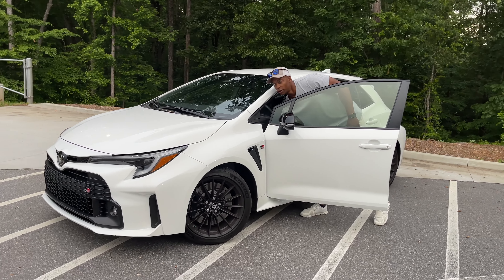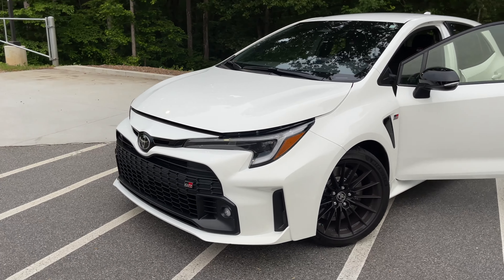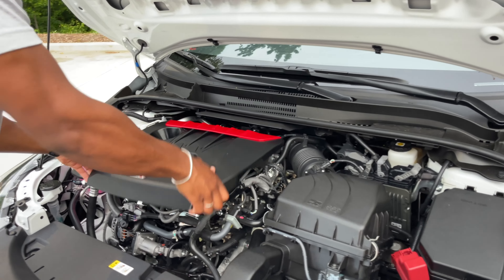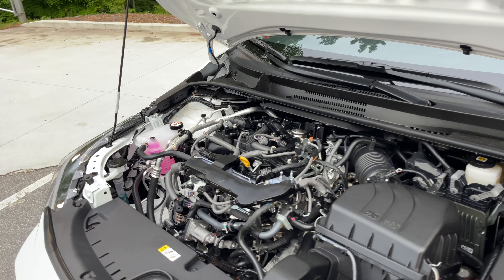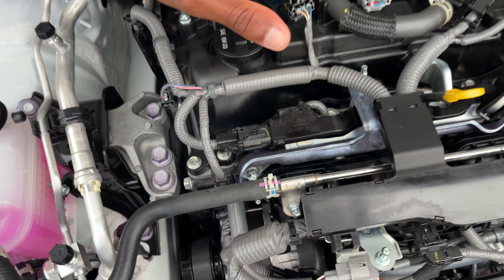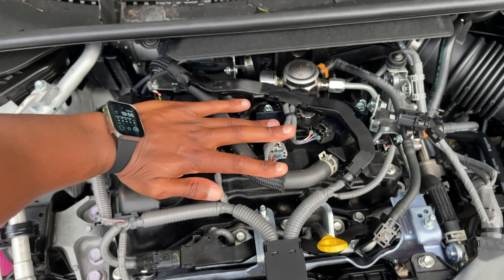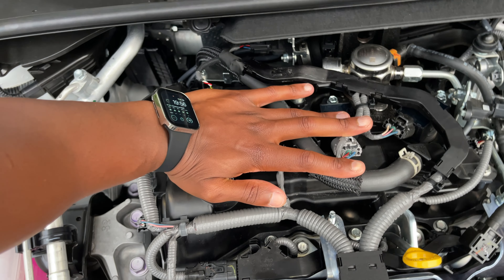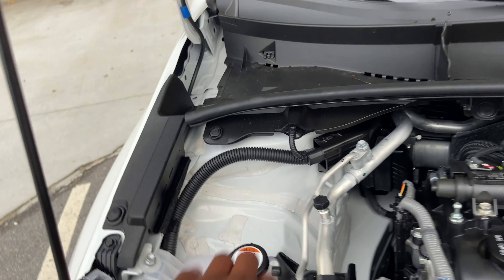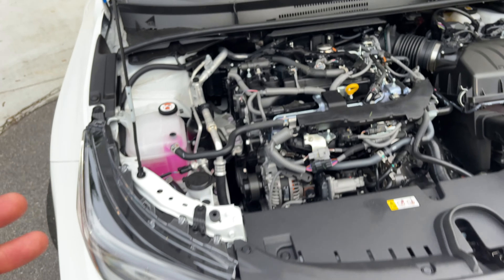Now we're going to pop this hood and I'm going to show you guys the little three-cylinder that's in this thing and how small it is. I'm going to pop the cover off the top of the engine so I can show you the size of this three-cylinder. This is my hand — my hand covers more than half of the width of the head. Down the road this is going to be such an easy engine to service. Everything is exposed, everything is nice and open. This car is really bare to the bones, very raw.